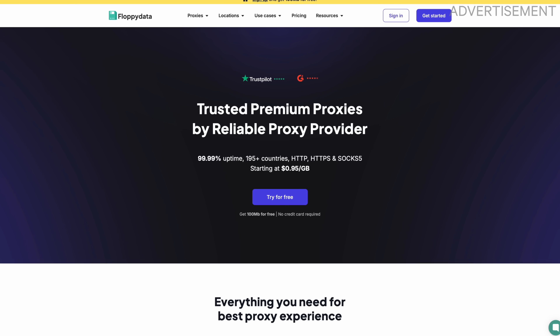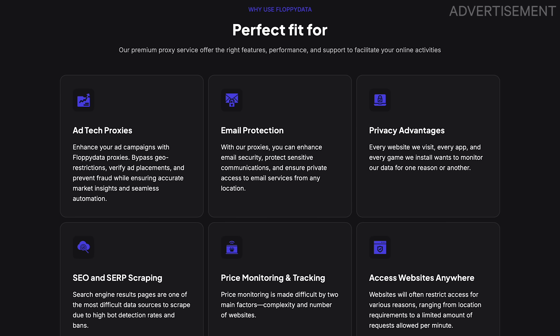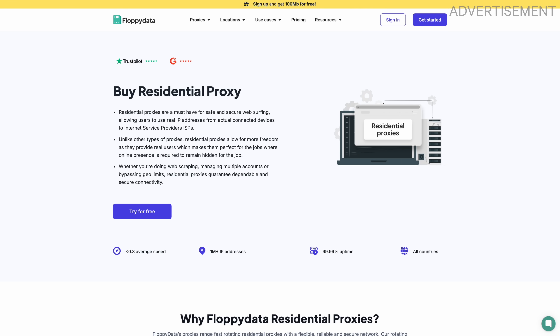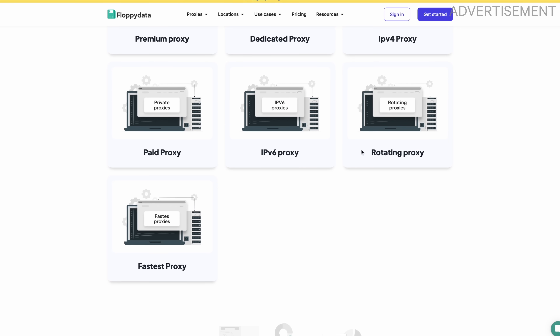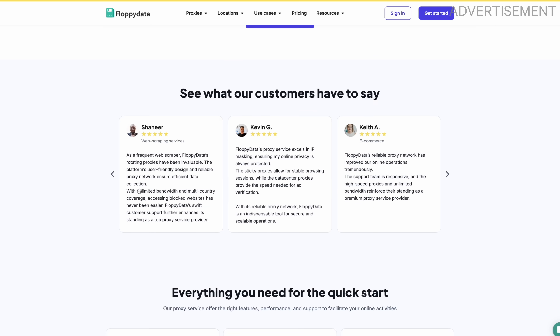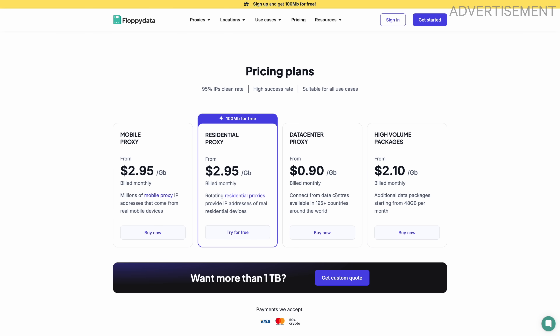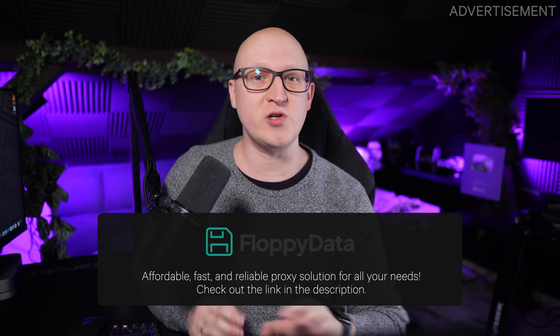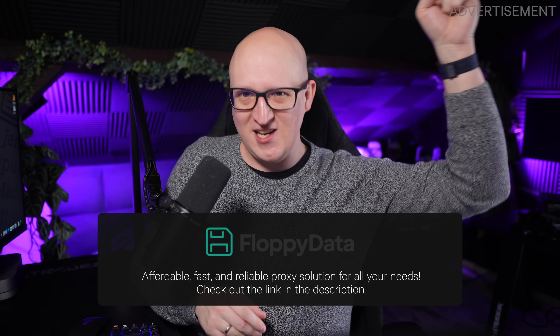Let me introduce you to Floppy Data, a powerful proxy service designed to make online activities secure, seamless, and accessible from anywhere in the world. Whether you need proxies for secure browsing, automation, or large-scale data collection, Floppy Data has you covered. They've got millions of global IPs in over 195 locations worldwide, including residential, mobile, and data center proxies. They even have rotating or static proxies, perfect for web scraping, managing multiple accounts, or any automation tasks. They ensure top-tier security to stay anonymous while browsing. Pricing starts at just $1 per gigabyte of proxy traffic, and new users get 100 megabytes completely for free. I'd highly recommend checking it out — I'll leave a link in the description.